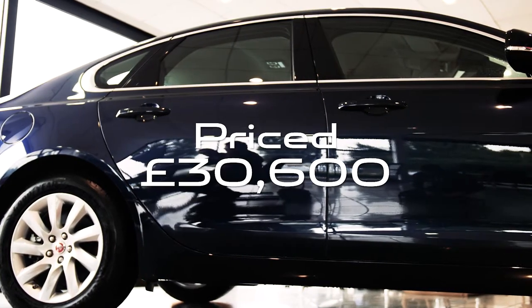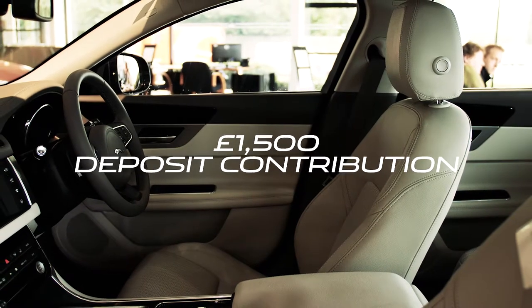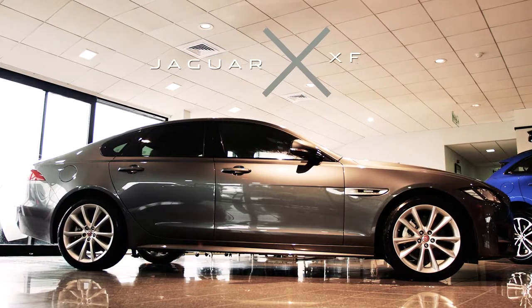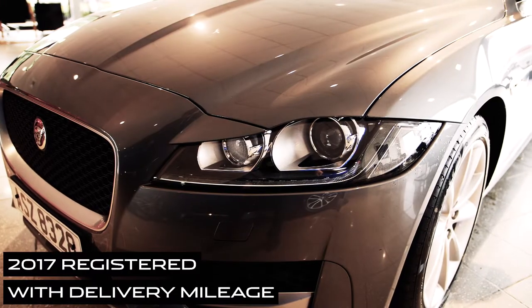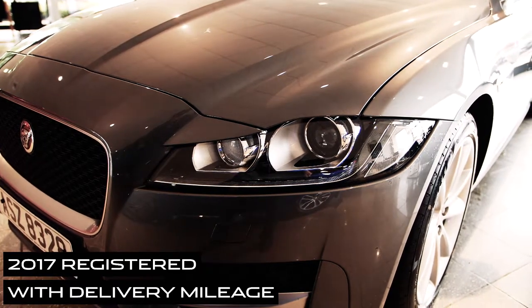Up until the 30th of September, all approved XFs are applicable for a £1,500 deposit contribution when purchased through personal contract purchase. Our second XF is of the R-Sport specification, which can be seen here through the enhanced body kit.